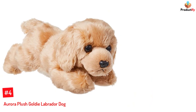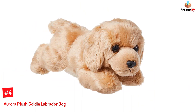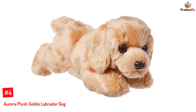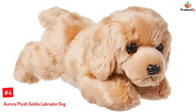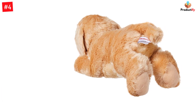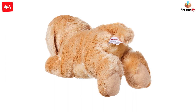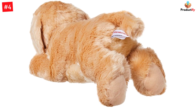Number 4: Aurora Plush Goldie Labrador Dog. Have you ever fallen for the adorable looks of a puppy? This doll from Aurora Plush is sure to make you fall in love with dogs all over again. The stuffed animal measures 5 x 12 x 5 inches and is made of plush recyclable materials, including fiber, cotton, plastic pellets, and hand tags. The fluffy Labrador is super adorable and makes a good sleep companion for people of all ages, especially children.